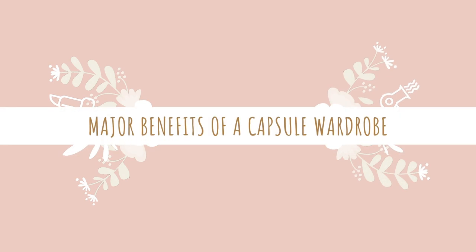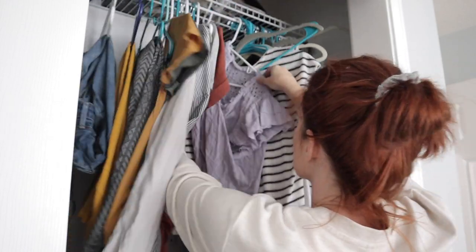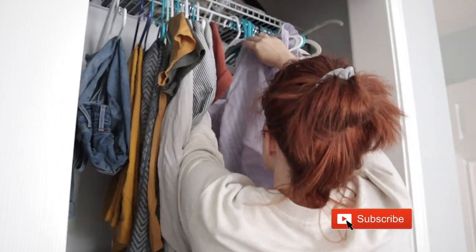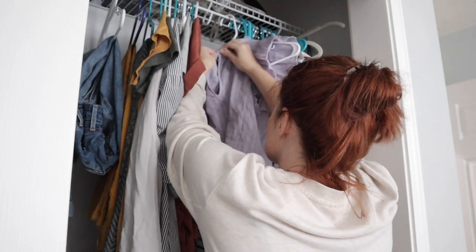Welcome back to my channel. And if you are new here, then welcome. My name is Mia Danielle and I chat all about holistic and clutter-free spaces. So if that's something you're into, be sure to click subscribe and turn on those notifications because I release new videos every Tuesday.